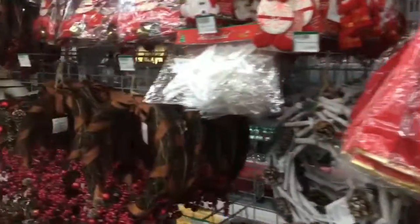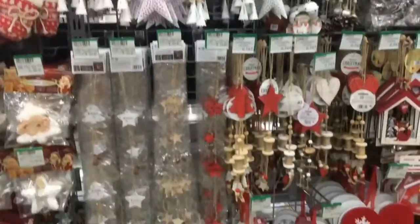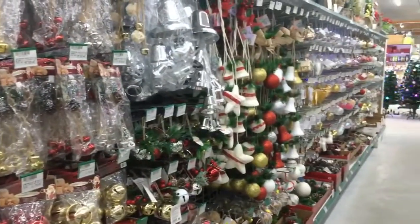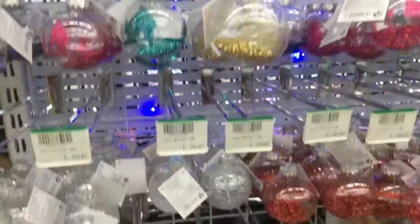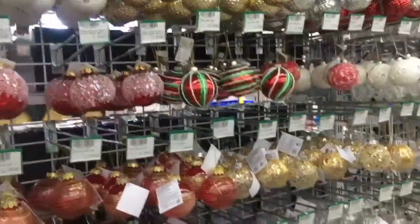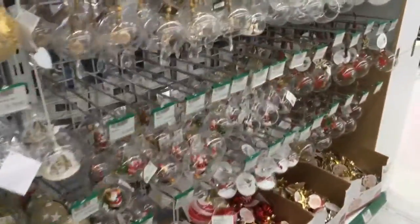We just got lost in the Christmas aisle and ended up picking up loads of bits and pieces. Nearly all of this aisle was under €10 — most of it probably under five, especially these decorations which were literally all under five euros. If you bought them in The Range, Dunelm, or even Home Bargains they'd probably cost you between five and ten pounds. We loved it and will be going back next time we go out there to see what else they have throughout the year.